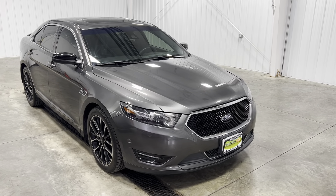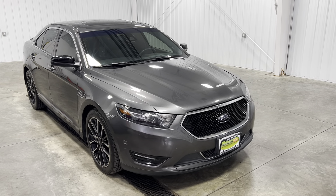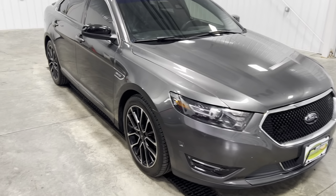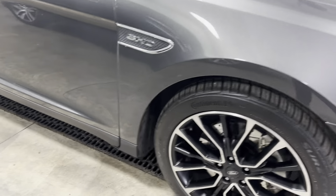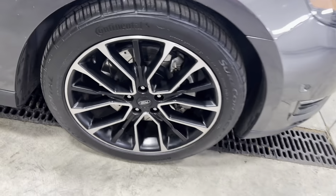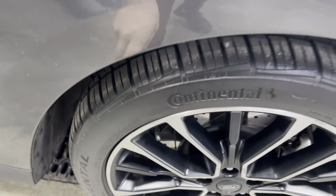This vehicle has 68,000 original miles, has been fully serviced, passed all inspections, and needs absolutely nothing. Take a look down the body line — it's super clean, no curbing or scratching on the rims, and the tires have plenty of tread.